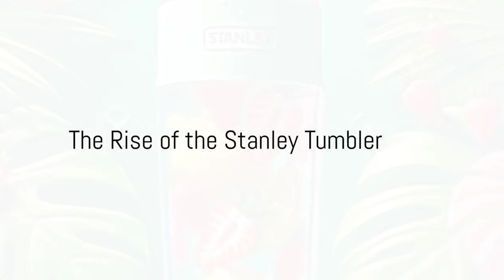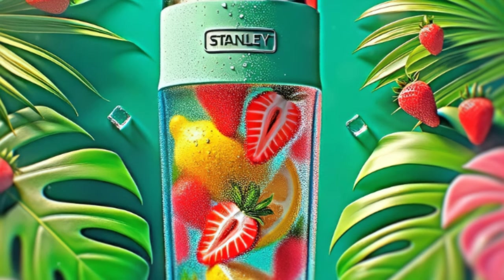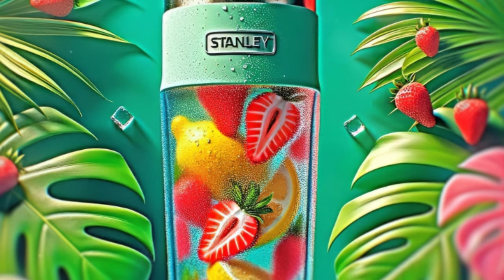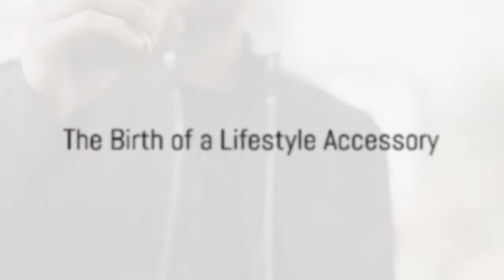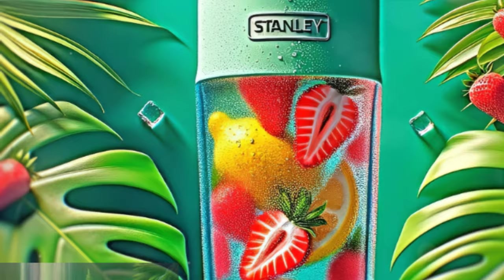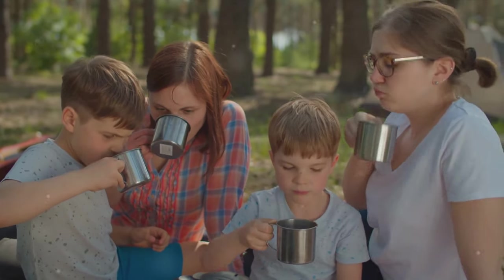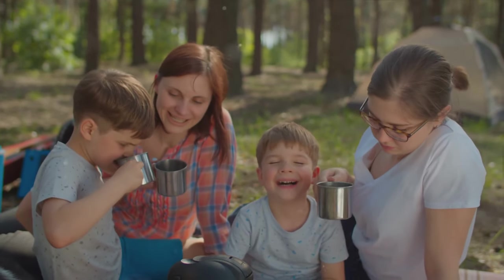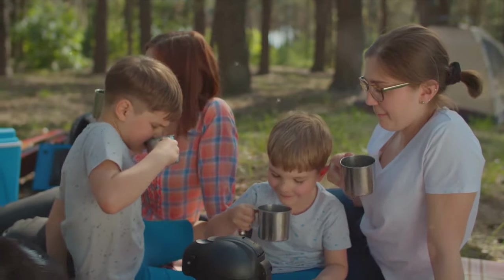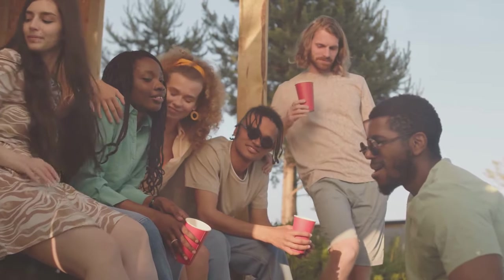Ever wondered why the Stanley Tumbler is suddenly everywhere, quenching thirsts and dominating Instagram feeds? Well, buckle up, because we're about to dive into the whirlpool of this social media sensation. Imagine a world where an unassuming water carrier becomes a lifestyle accessory — this is the world the Stanley Tumbler inhabits. It all started with the Stanley Quencher, a 40-ounce titan of hydration, vacuum-insulated, leak-proof, with a comfortable handle and available in a spectrum of vibrant colors. It's not just a water carrier, it's a social media darling.